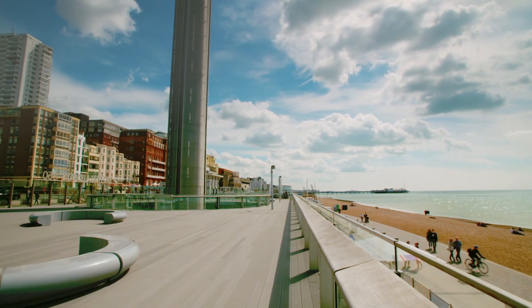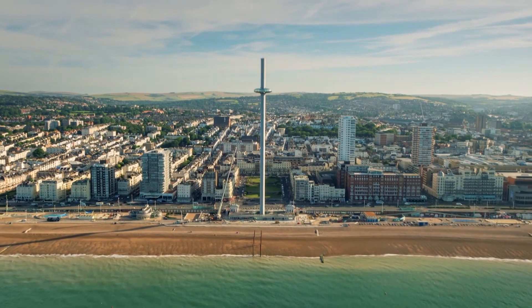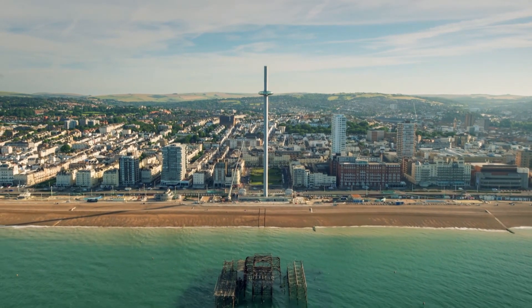It is the site of the original West Pier, which is one of the only grade one listed piers in the country. It was one of the most innovative piers in its time, and sadly it burnt down. So it was like the phoenix from the flames, really.